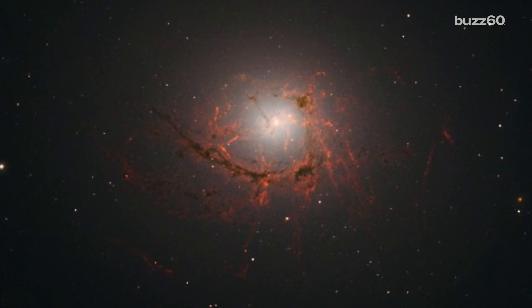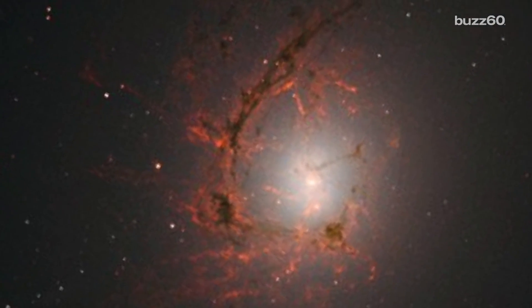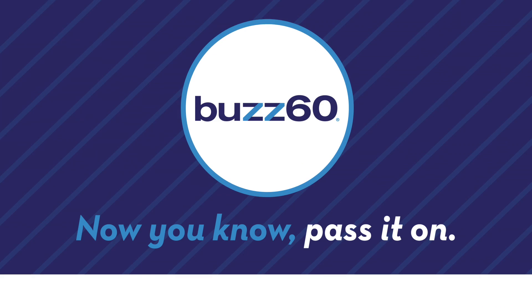At 150 million light years away, it's probably even closer to that end if viewed in real time. I'm Patrick Jones for Buzz 60. Now you know — pass it on.